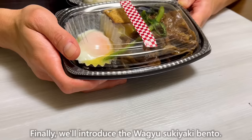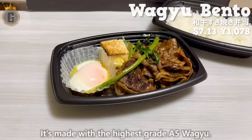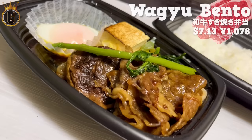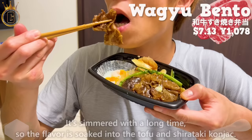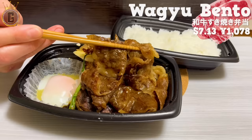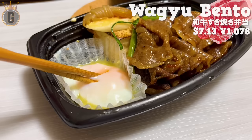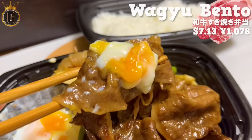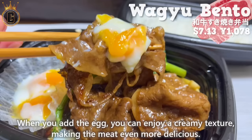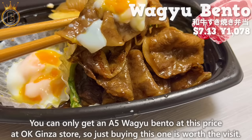Finally, we'll introduce the Wagyu Sukiyaki Bento. It's made with the highest grade A5 Wagyu. It has a savory aroma of the sukiyaki sauce and is simmered for a long time, so the flavor soaks into the tofu and shirataki konnyaku. The meat has marbling and melts in your mouth. The sauce is sweet and rich, making it a perfect match for the wagyu. We recommend topping it with a soft-boiled egg for a creamy texture. You can only get an A5 Wagyu Bento at this price at OK Ginza store, so just buying this one is worth the visit.